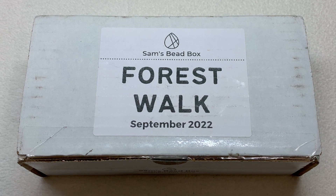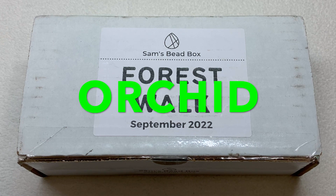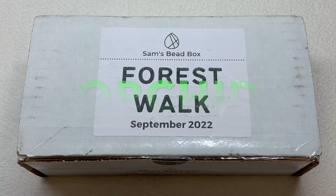Hello everyone, it's Gina from orchidandopal.com and today I have the Sam's Bead Box monthly subscription for September 2022 for us to open up together. I will leave the link to this subscription down below and I also have a coupon code - you'll save five dollars off your first box if you use the code ORCHID. At this time the box is around $45 per month plus around five dollars shipping if you're in the U.S., and they do ship to most areas of the world.